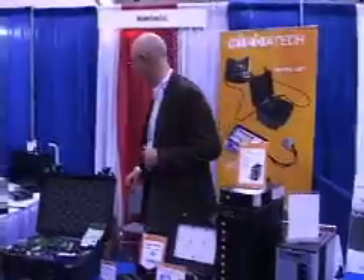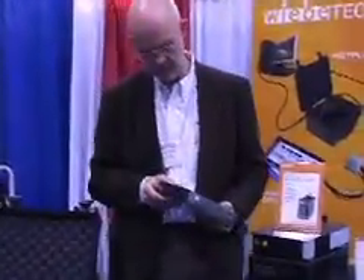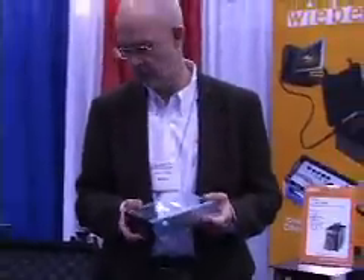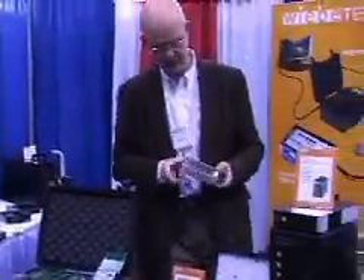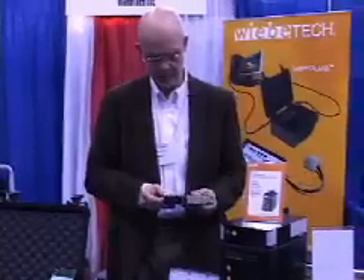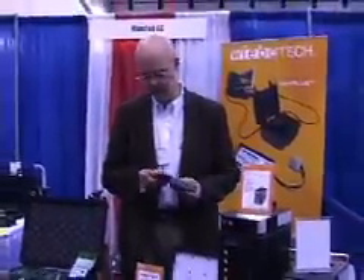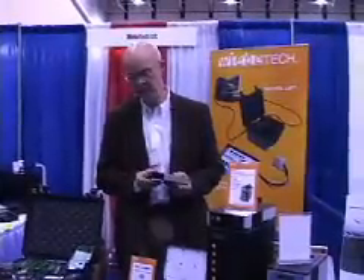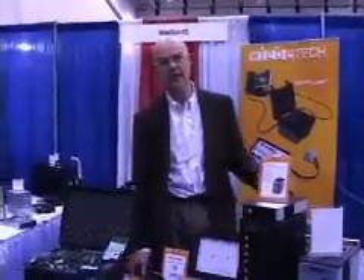We have a couple other products which I'll grab. This product here is from our parent company — it allows you to pop drives in and out of a tray. You can put the tray inside your computer system. Works great. We have another product here that does the same thing with small drives. This particular product lets you load two drives into a system, pop it into a carrier, and put it into your computer system. All of these products are aimed at the ease of storage and use of hard drives within a computer system.